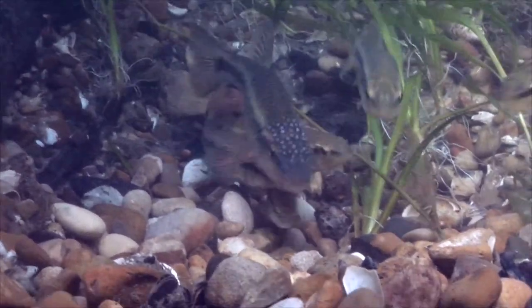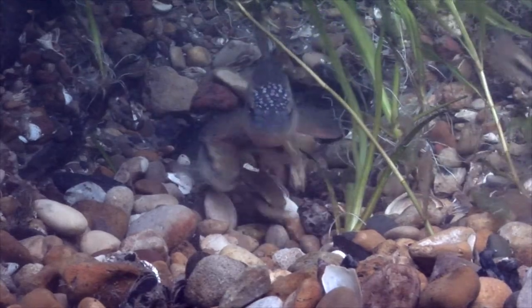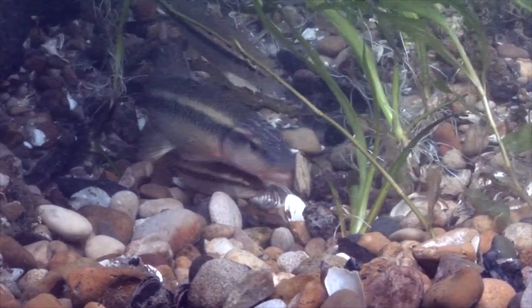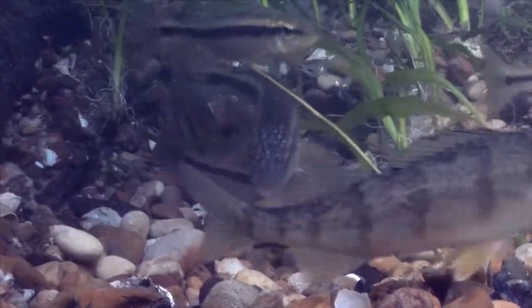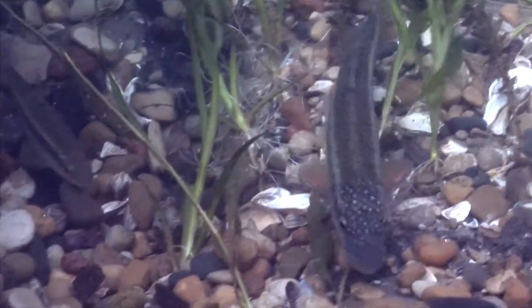There's a direct link between how much time you spend in the water looking around and how many cool things you're going to see. In the oceans, people will sit on a reef in one spot and look at all the tiny things. But in the Great Lakes, it seems like everybody rushes out to the shipwrecks and rushes back to shore, missing everything in between. We're all about staying in the shallows and seeing what cool things you can find.